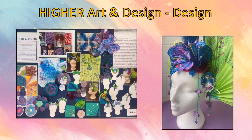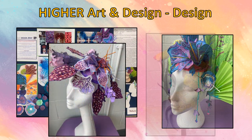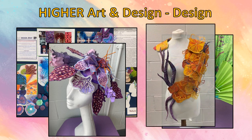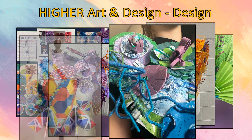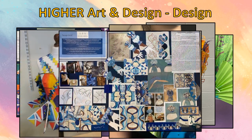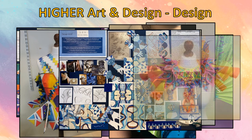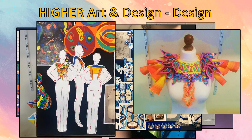Here are some examples of Higher Art and Design folios. Pupils can build upon skills learned in National 5 and work with topics such as millinery, jewellery, graphics or fashion. Pupils will work to a design brief looking for a solution. The folio will demonstrate the ideas and thinking behind this solution, and pupils will explore materials, work three dimensionally and produce prototypes.